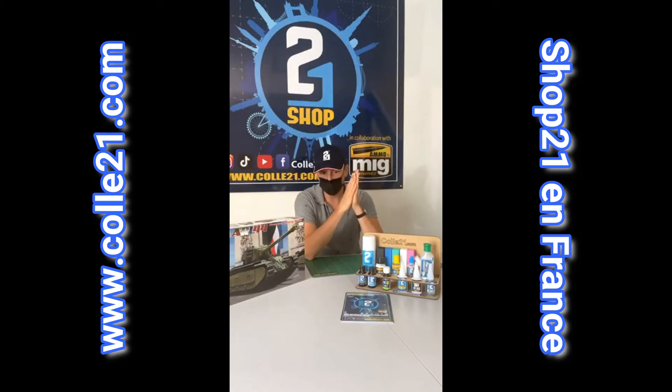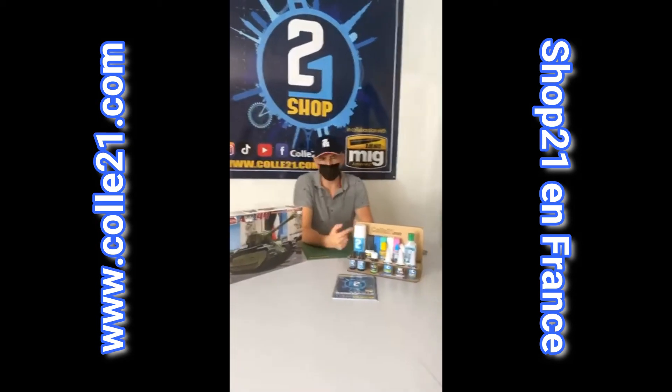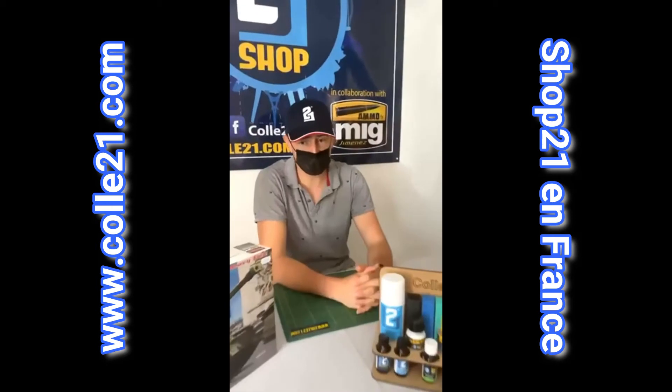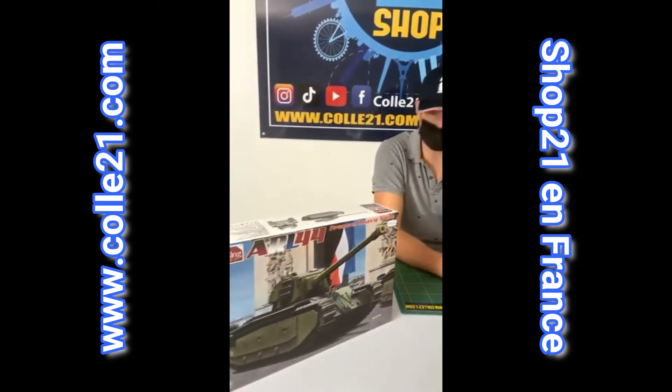C'est un matériel déployé uniquement au 503ème régiment de chars de combat, dont on ne parle que de 60 machines. Petite anecdote : ils remplaçaient des chars Panthères. En 1950, le 503ème régiment était équipé exclusivement de chars Panthères de prise réutilisés. On enlève des Panthères pour les remplacer par un char français de transition équipé d'un moteur allemand. Quelques soucis de mise au point, il faut renforcer la suspension. Le coût de modernisation étant trop important pour 60 véhicules, il sera réformé dès 1953.